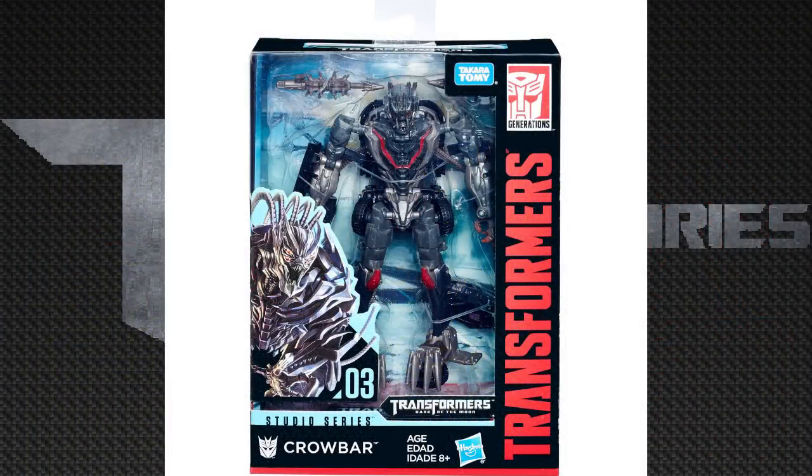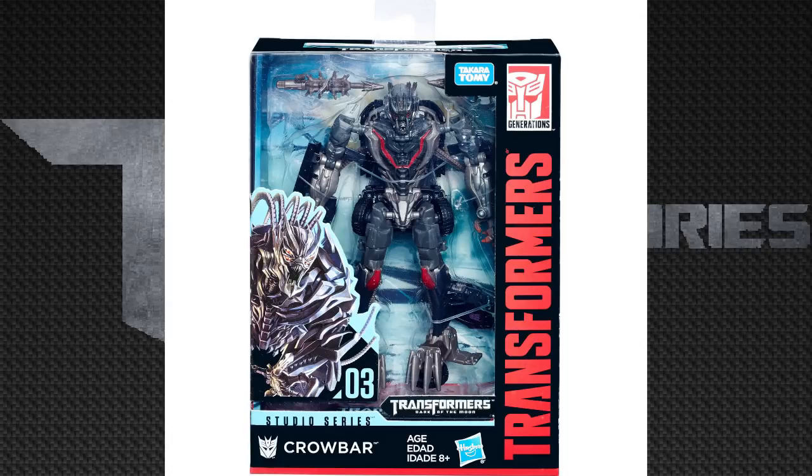We can see Crowbar's box, and it looks pretty cool. His box art looks all gray, which is not 100% accurate to his CGI model, but it's cool anyway. We can see him in a box — it's Decepticon Crowbar studio series — and we see at the top the Karatomi and Generations.